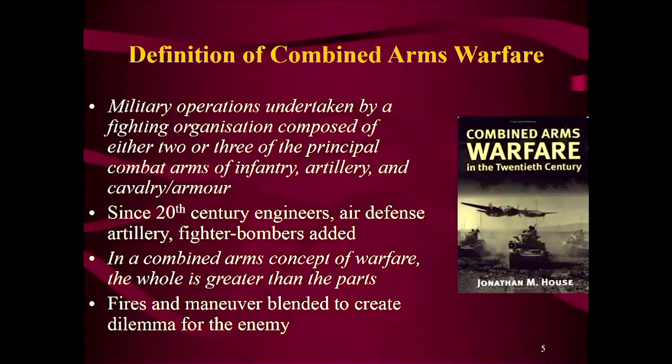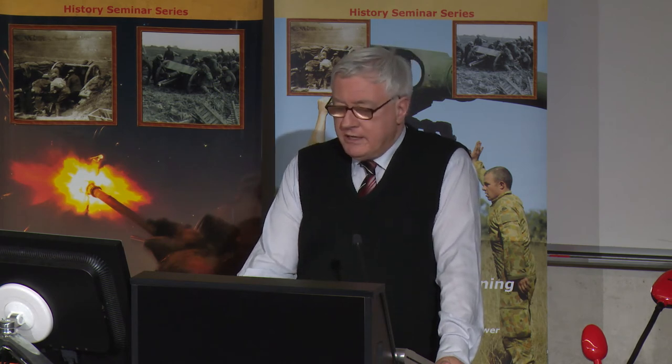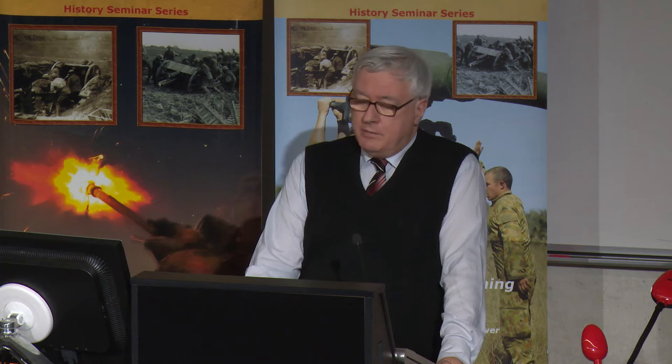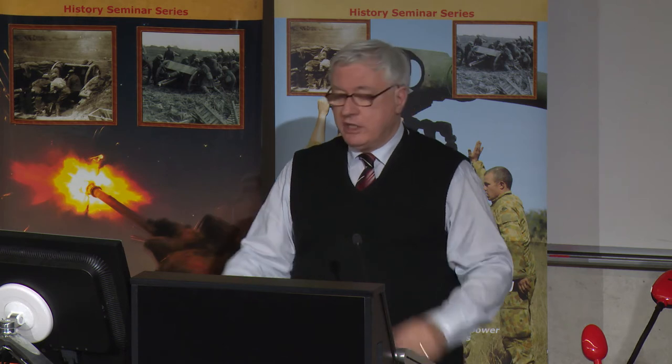A definition: military operations undertaken by a fighting organization composed of either two or three of the principal combat arms — infantry, artillery, or cavalry or armor. Since that 20th-century definition, we might add engineers, air defense artillery, fighter bombers, and any number of close air support elements. The real aim in combined arms is that the whole is greater than the parts — that you can bring much more effect to bear by orchestrating all of your weapon systems. Fires and maneuver are particularly well blended to create a dilemma for the enemy: the more you fire, the more you maneuver, the more you mix and match, the better it is.